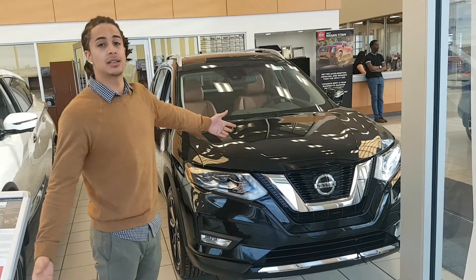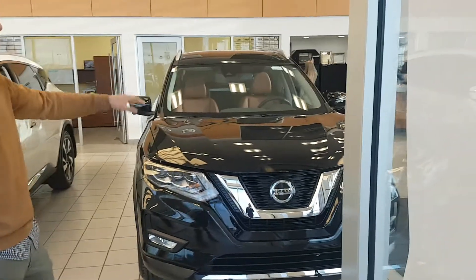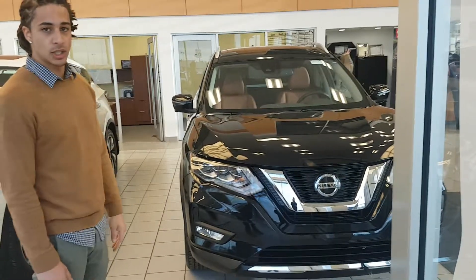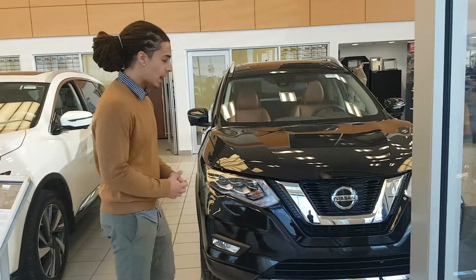What remains consistent on all of these Rogues is going to be the 2.5 litre 4-cylinder engine that produces 170 horsepower, and a CVT transmission, that basically translates to savings at the pump and a very smooth ride.